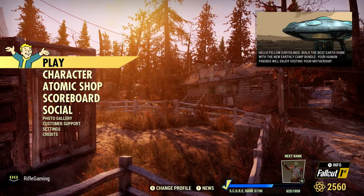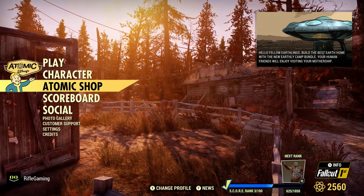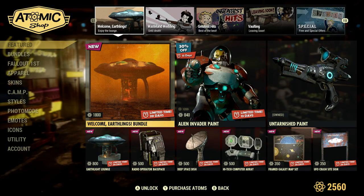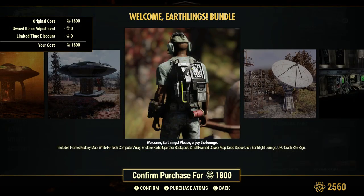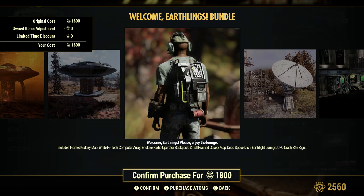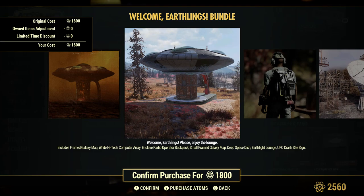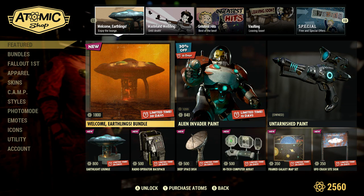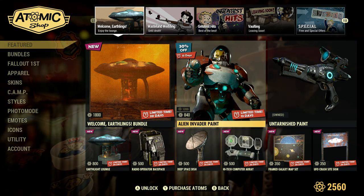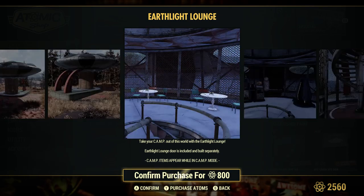Hey, what's going on everyone — appreciate y'all checking out this Fallout 76 video. In this one I'm going to be reviewing something Bethesda added in the Atomic Shop. It's kind of odd but pretty cool — we're able to purchase a spaceship prefab for our base. This is available for a limited time, about 20 days, and the prefab alone is worth 800 Atom points. Here's what it looks like if you want to purchase it separately from the bundle.